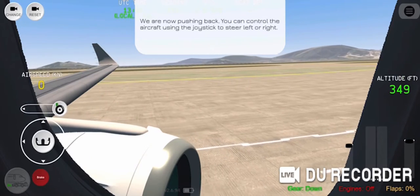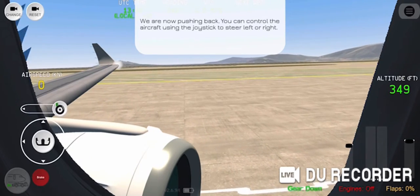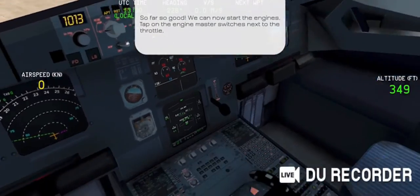Southwest 59-56, turn right, heading 0-1-0, proceed direct to Orca. Southwest 59-56.